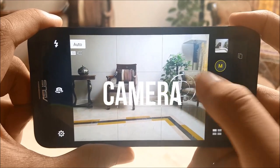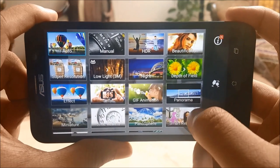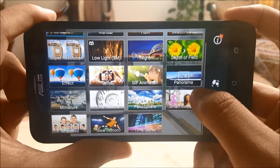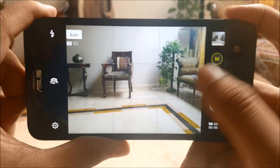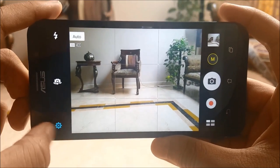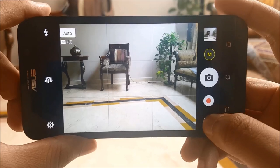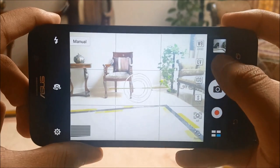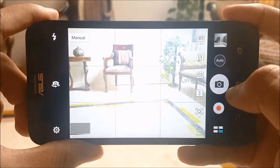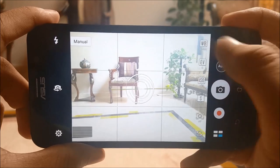Asus has a very versatile camera application. It comes with a lot of different modes for you to play around with and also has a lot of other compelling features. But predictably the most compelling one for us was the manual mode. The manual mode is very interesting and granular as it gives you controls for the focal length, white balance, ISO, exposure, as well as the shutter speed. I'm very glad to see that Asus has not skimped on the manual mode as we've seen some other manufacturers do.